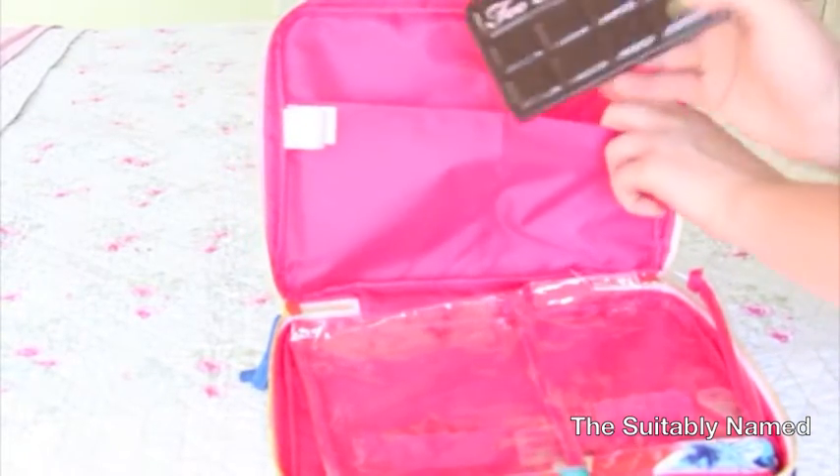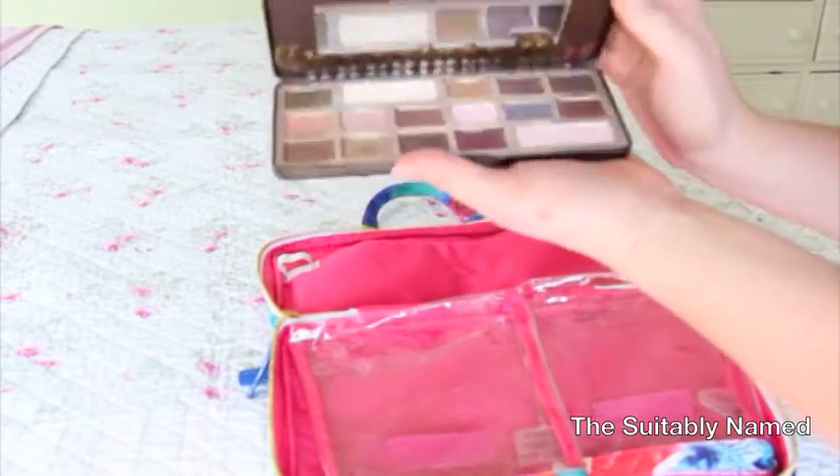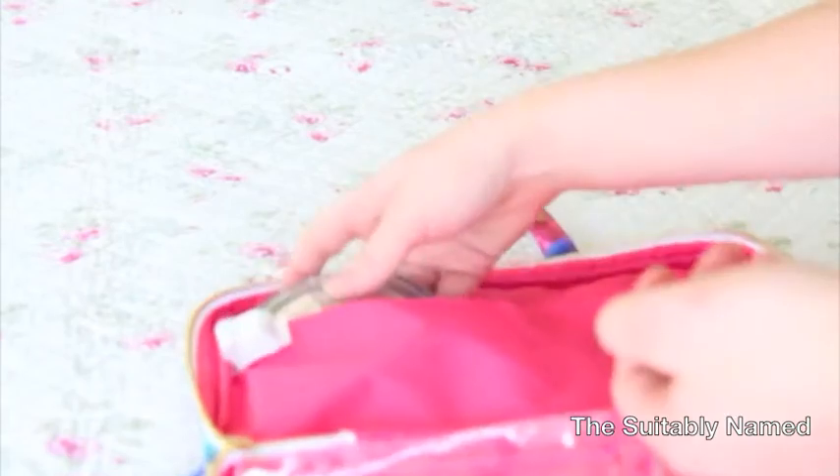So in this pocket right here I'm going to put palettes. I'm going to pack my Too Faced Chocolate Bar Palette — it has every color that you need, just some good neutrals. This will definitely be a contour powder for me, and this obviously a highlight and what I'll set most of my powders with.